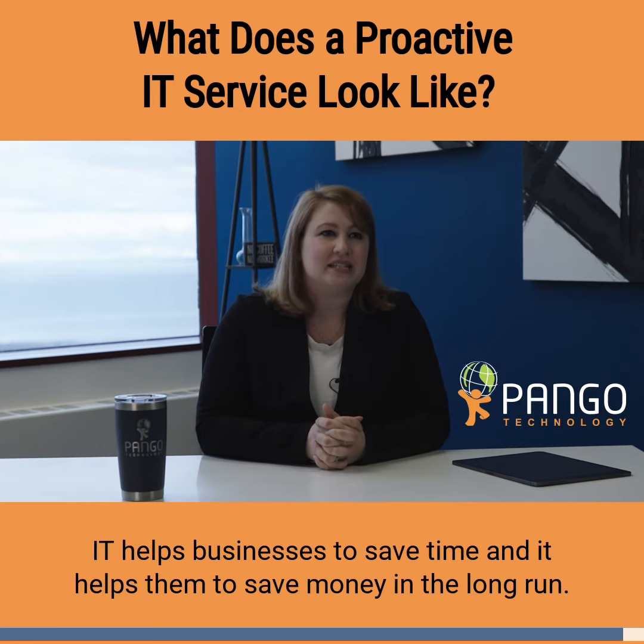That kind of proactive IT helps businesses to save time and it helps them to save money in the long run.